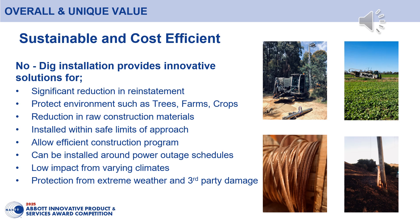The directional drilled borehole is also less impacted by varying climates and is protected from extreme weather and damage from third parties. This includes floods and conditions that freeze the ground, extreme hot weather or fire, and strikes from cultivation or excavation.